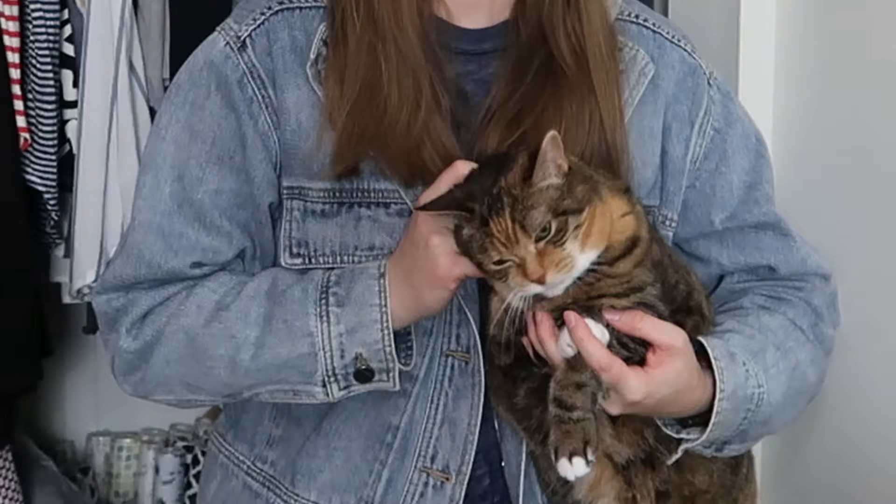Hello and welcome to another What's Sold video where I'm going to share with you everything that sold for me October 1st to October 7th. Miss Moxie, of course, is down here looking grumpy as usual, adoringly at my hands wanting to know why they're not petting her.